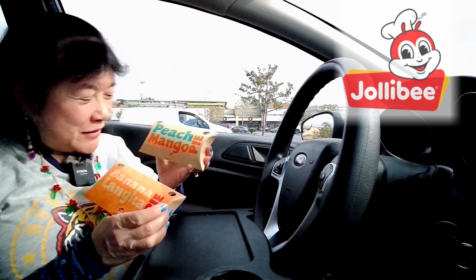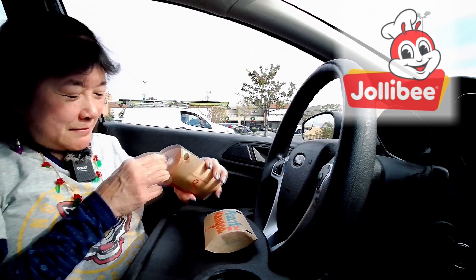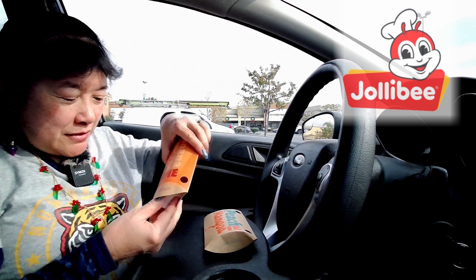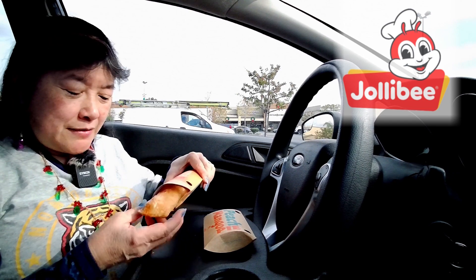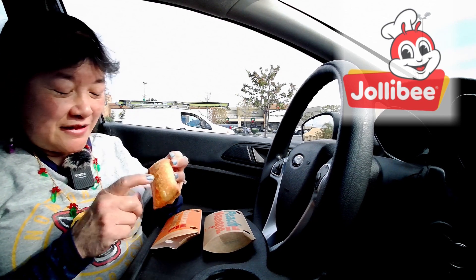Today we're here at Jollibee to try the two pies they have right now — the peach mango pie and the banana langka pie. They're really famous for their peach mango pie. It's got an orange stripe, I guess that's how they know which is which. The pies are fried, so if you miss that from McDonald's, come to Jollibee and you can relive the fried pie.